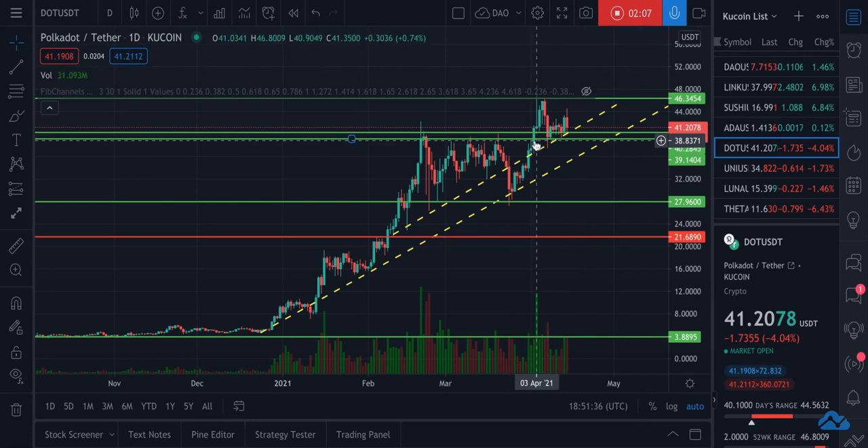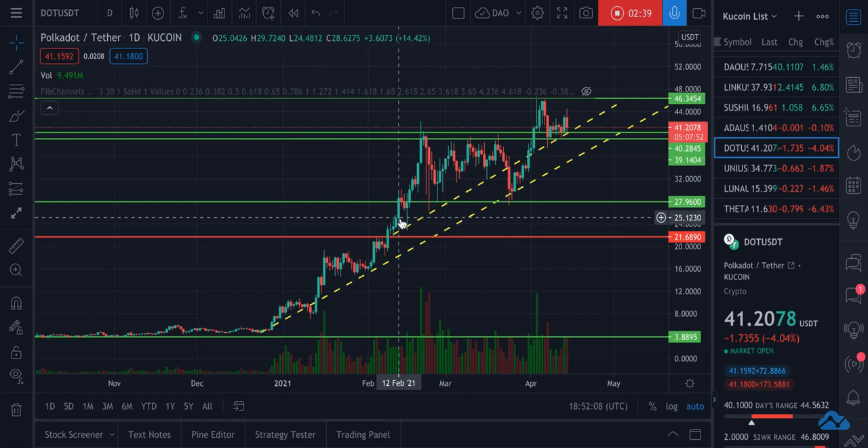Seeing how strong this former resistance zone is now playing a good support zone, I want to believe that it's going to stay at least above this for the rest of the time. Which means that anything in this zone is going to be a good buying opportunity to add to your coin stack, and if you don't have any, to just get into Polkadot before its next run up.